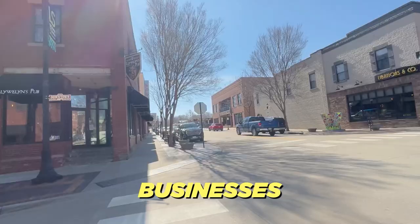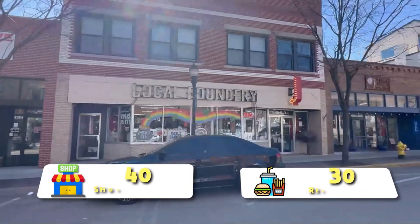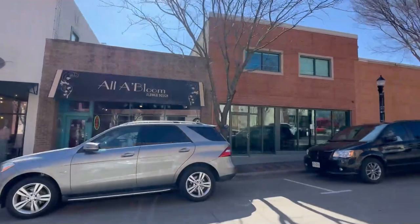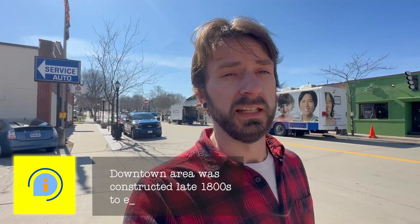Right here in the downtown area you're going to find a lot of local shops, businesses, and restaurants. You have over 40 shopping areas and 30 different restaurants. Right across the street we have the Pink Elephant, which is actually a piano bar. You can see just the architecture and these old buildings all around. This was actually founded in the 1800s, and the downtown area was constructed in the late 1800s to early 1900s.